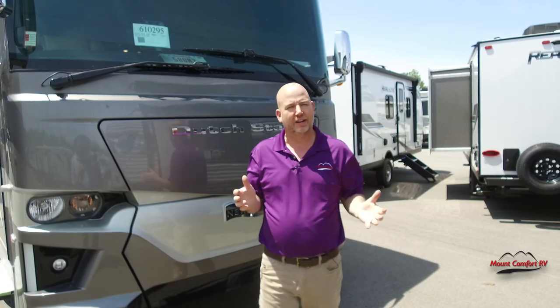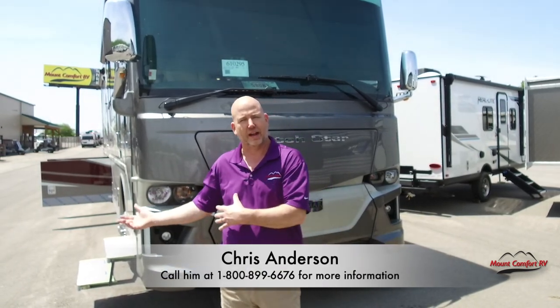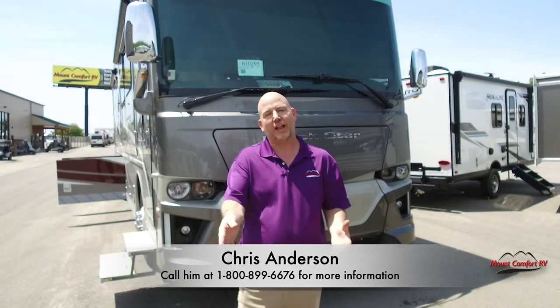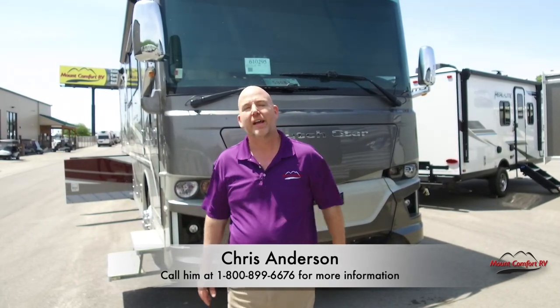I think we've covered the major areas on this Dutch Star. It is for sale and available at Mount Comfort RV — it's in stock. You're not going to see 2023s for months, and they're going to be about $100,000 more. So if you want to take advantage of a 2022 and get started with your RV lifestyle right now, please get in touch with me. If you liked the video and you're just getting an education today, give us a like, subscribe to our page — we appreciate it. Thanks for watching, my name is Chris Anderson with Mount Comfort RV, see you next time.